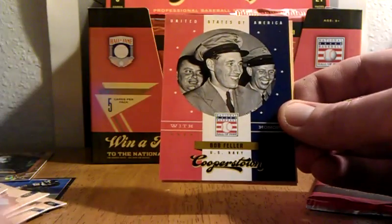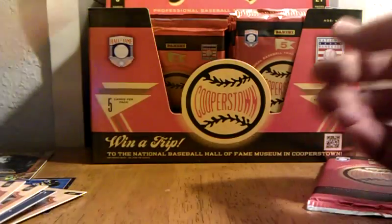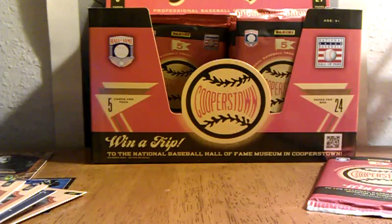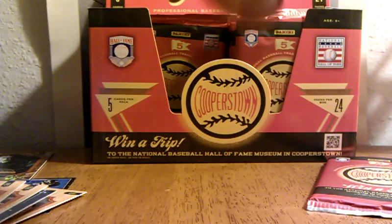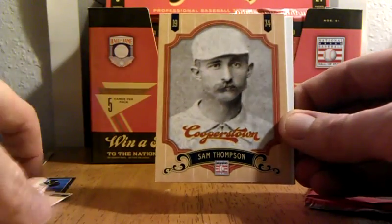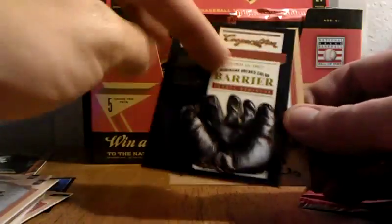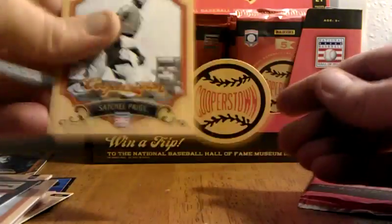Lloyd Waner, Warren Spahn, Bob Feller — nice. Eddie Murray, Ty Cobb. Sam Thompson. Famous moments — nice. Jackie Robinson breaks the color barrier, pretty cool card there. Satchel Paige.